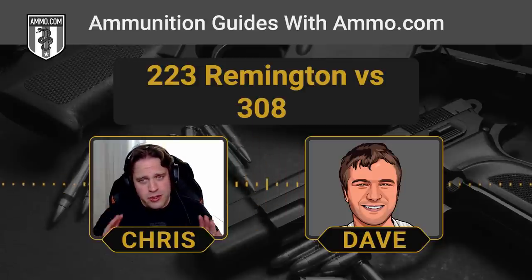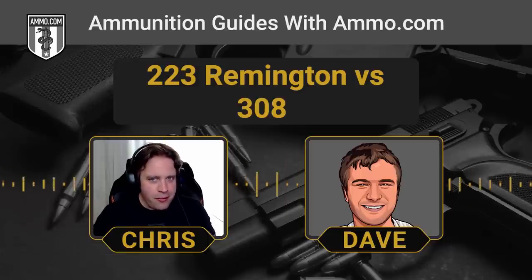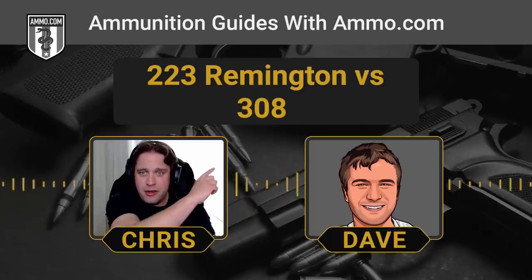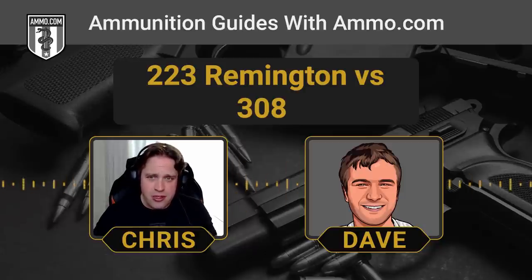That's a really important point that a lot of new shooters sometimes struggle with. I got my best friend into shooting, and we had to have the talk about 223 and 556 and 762 and 308. There's a lot of confusion over the NATO designations versus the SAAMI designations.